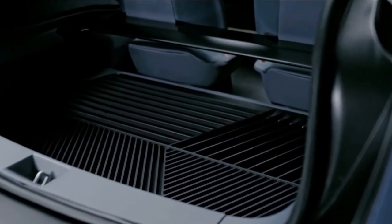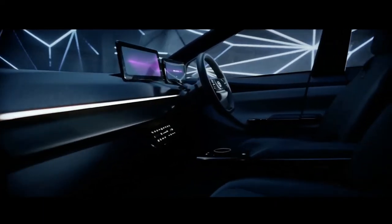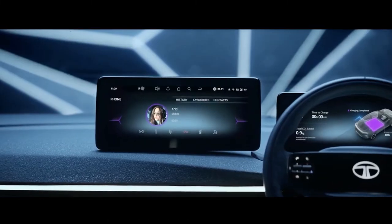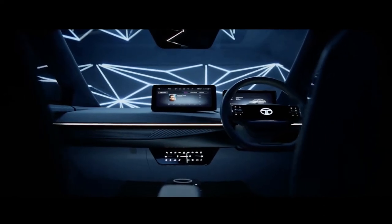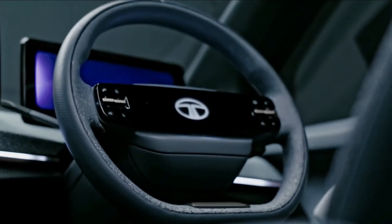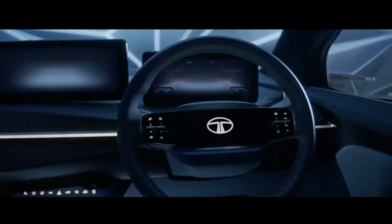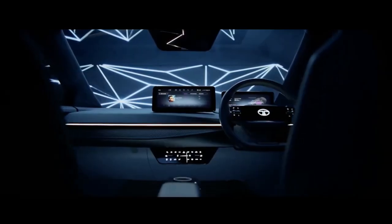The interior follows a similar minimalist design recipe with a flat dashboard and a large tablet-style display on top of it. The HVAC panel has capacitive touch buttons, and there's also a floating center console with a rotary gear selector. The steering wheel is upholstered with blue leather on the outer circle and a nice cloth on the inner circle matching the dashboard finish. A second smaller screen provides basic information about the vehicle and the journey.